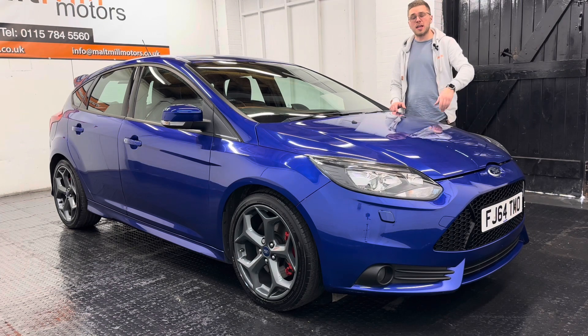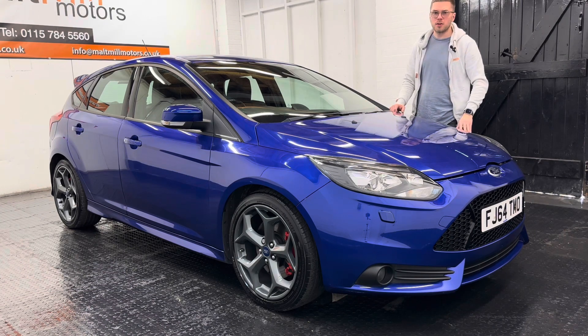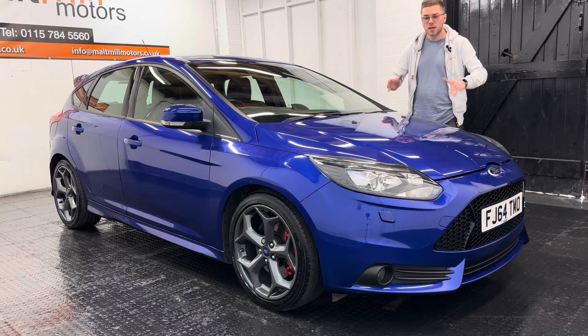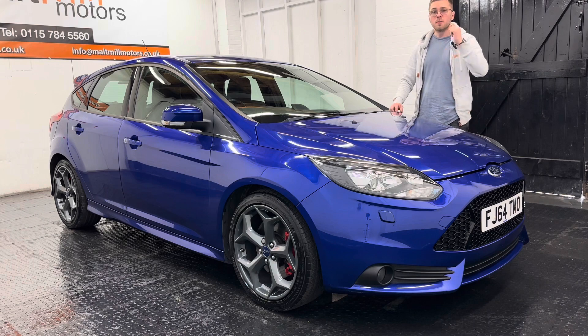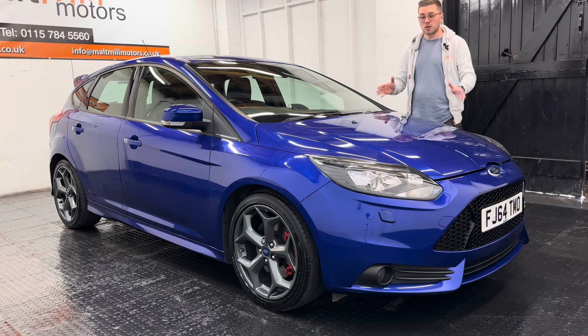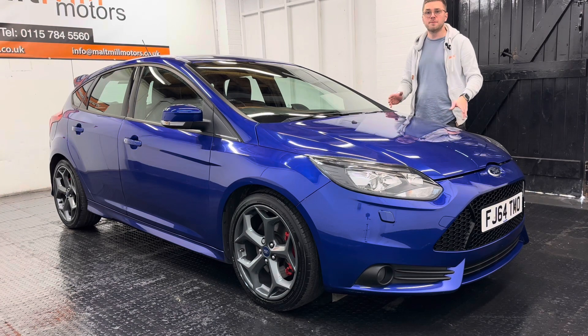The car's come to us as a part exchange and has covered just a touch over 53,000 miles, and for that mileage we have evidence of 10 services in the book giving it full service history. We've also got the original invoice for the mountain kit fitted to this particular example, so it clearly shows the previous owner looked after the car.